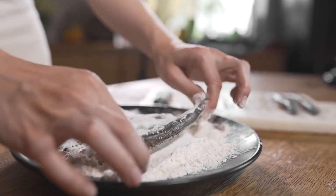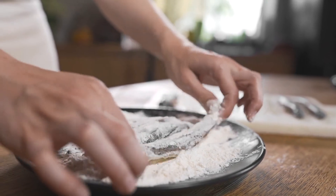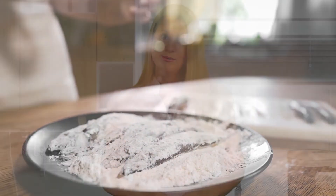For lighter, more delicate fish, you can dust the fillets with spices and simply pan fry them in a little olive oil or coconut oil.